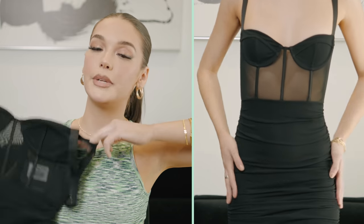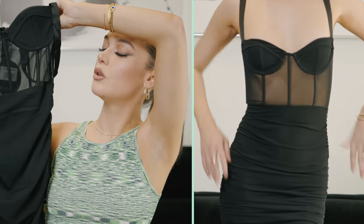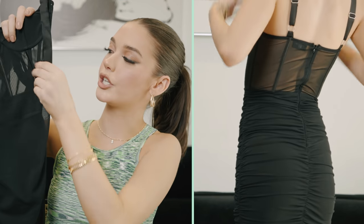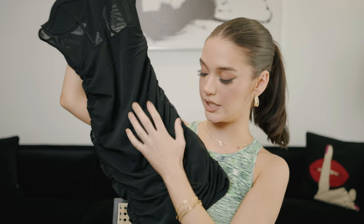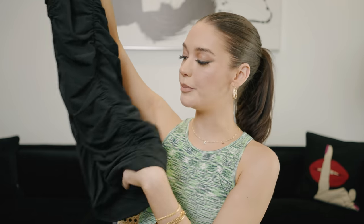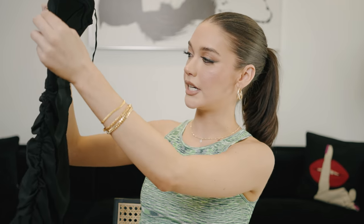We got another dress — this is the Push the Boundaries Mini Dress in black. It has this corset situation at the top which is super cute, and it's sheer here, then at the bottom it's thicker so you can be covered, and it's all ruched. I know it's gonna make your body and waist look good. Very excited for her — kind of giving me Dolce and Gabbana vibes.